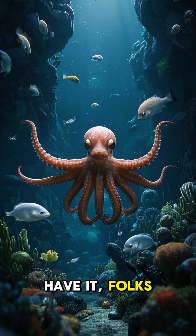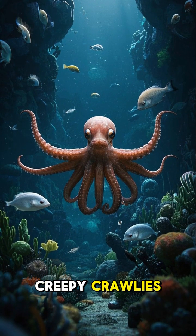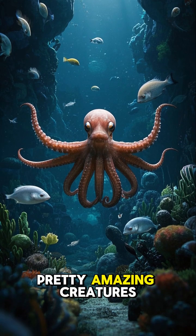So there you have it, folks. Octopuses may be creepy crawlies, but they're also pretty amazing creatures.